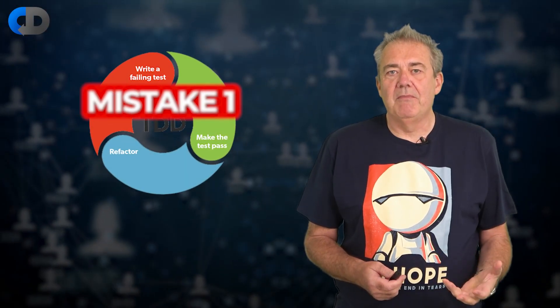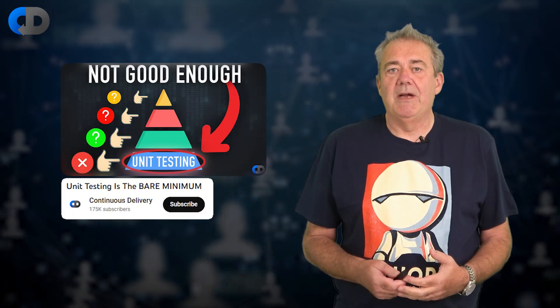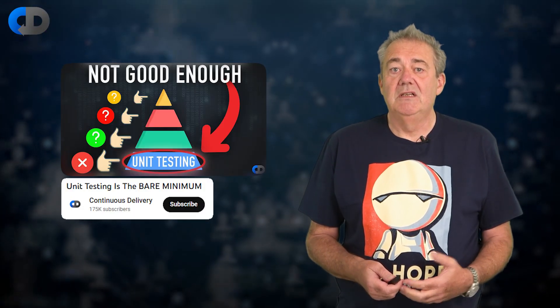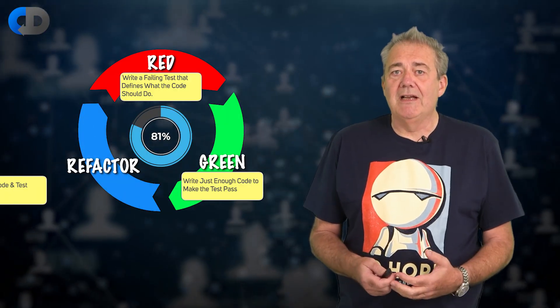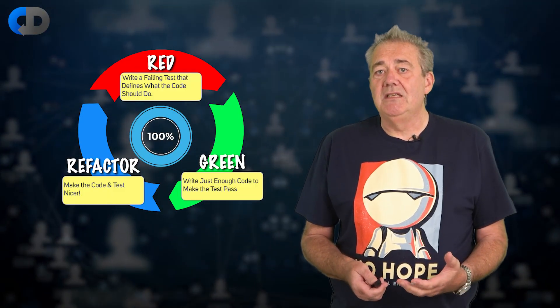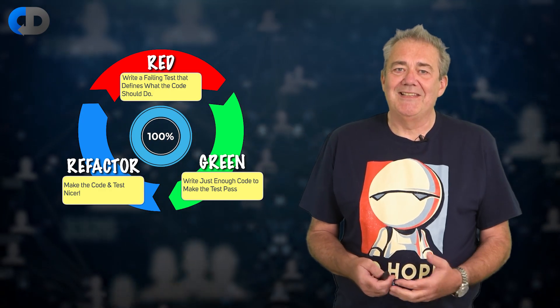When people adopt test-driven development, they often make two extremely common mistakes. One is that test-driven development is all about unit testing — they think it doesn't make a difference when you test, but this is wrong. The other is that TDD is all about maximizing testing and code coverage, that 100% is the only acceptable target, or 80% if you're pragmatic. This is wrong too — not because 100% is too much, but because it isn't enough. And that's our topic for today.